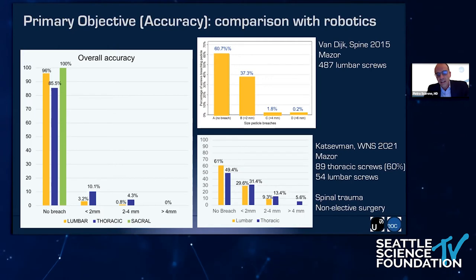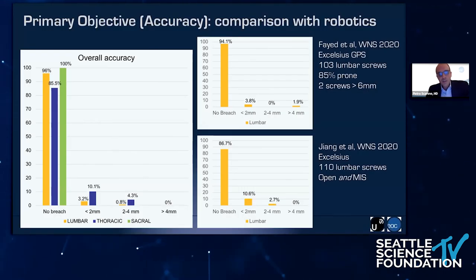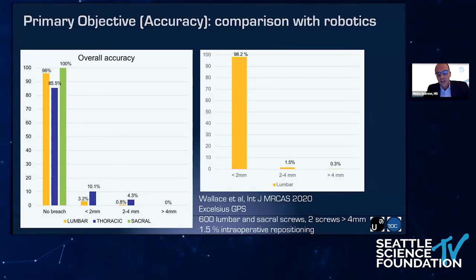So using a robot, you may get misplaced screws in the thoracic spine, though very often these are clinically not relevant. For the Excelsius, I didn't find any study analyzing accuracy on the thoracic spine. The available studies were on the lumbar spine: one study from Fayed where two screws had an error over 6 mm, a study from Young with 120 lumbar screws, and a recent study from Wallace — a very experienced surgeon — with 600 lumbar and sacral screws where two screws had an error over 4 mm. Very good data, but again only on the lumbar spine.